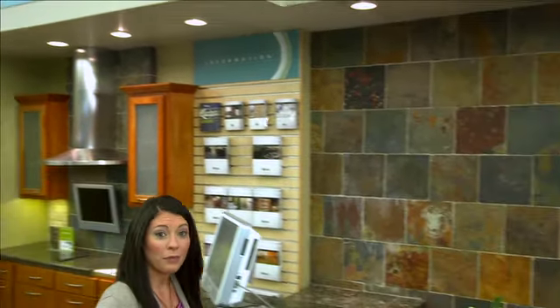Hello, and welcome to the Tile Shop's Fired Earth Product Knowledge Video. I'm Janelle Kidd, and I'll be your host throughout this video series.